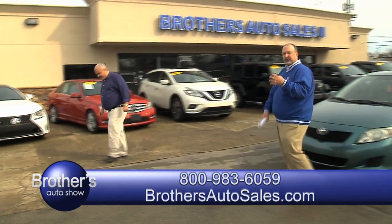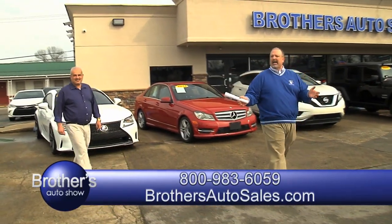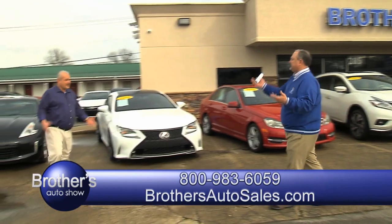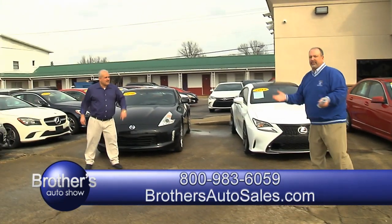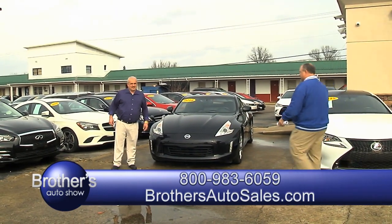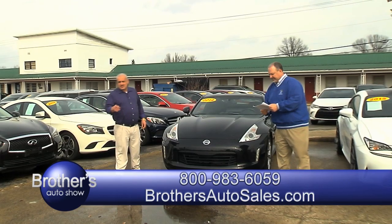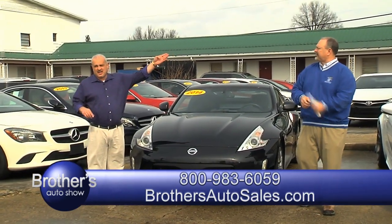Our number is 294-9222. Any way we can help you, it's on there. You can go online, fill out a credit application right online — do it right online sitting home in your recliner. Deals on there all the time. We are open 24-7, just visit us on the web, www.brothersautosales.com.